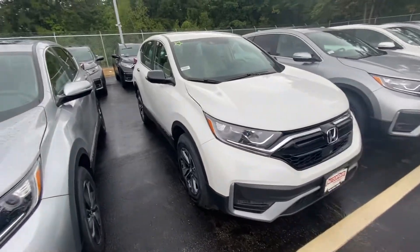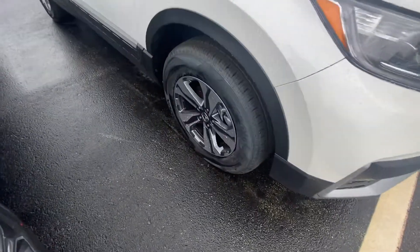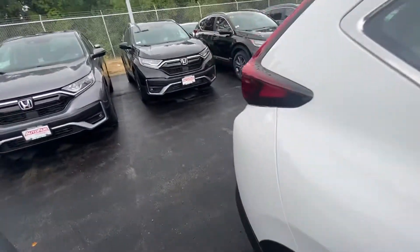Good morning, it's Andrew from your Honda. I wanted to show you your CRV LX and bring you around the vehicle to show you some of the features. Check out these machine-cut alloys — they're absolutely gorgeous. I love the way they match the exterior very nicely. All Honda Sensing features are on every model of our CRV.